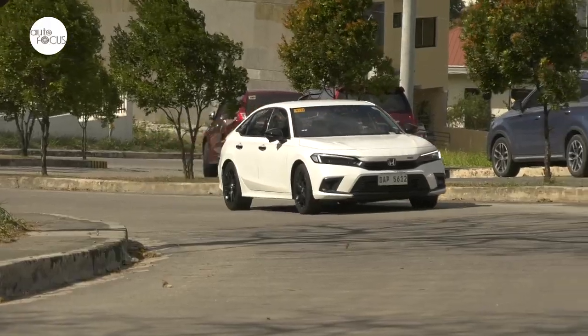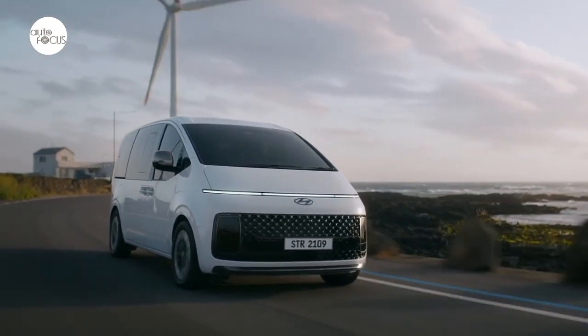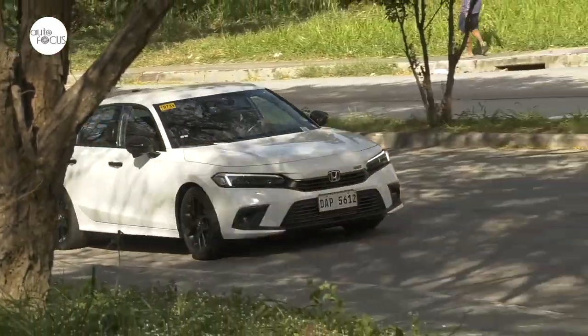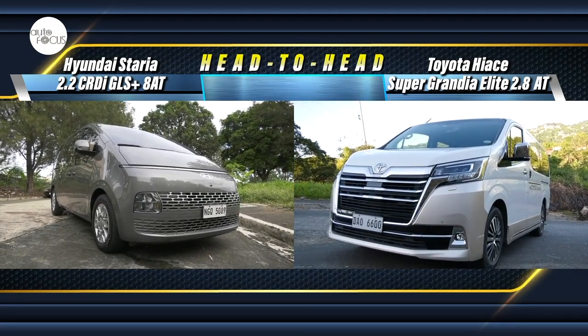Starting off with the reviews of two vehicles presently in the local market: a van from Hyundai, the Staria 2.2 CRDI GLS Plus 8AT, and a compact sedan from Honda, the Civic RS 1.5 Turbo CVT. Plus a feature-to-feature comparison of two vans, the Hyundai Staria versus Toyota Hiace Grandia Elite.